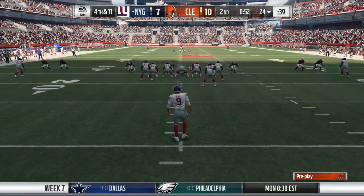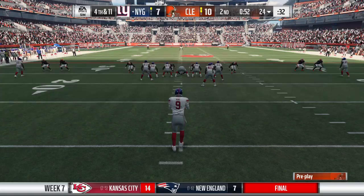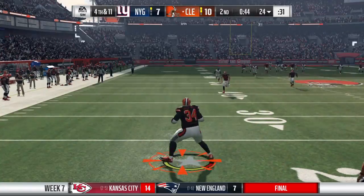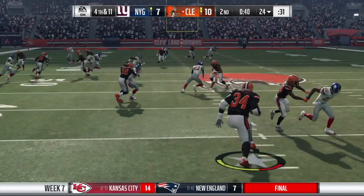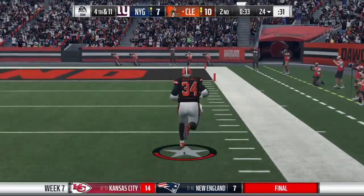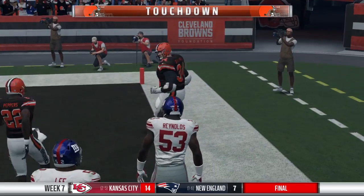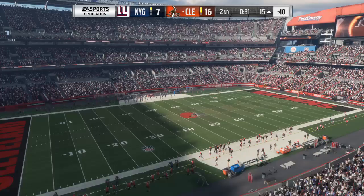Here's Brad Wing now as he's on to punt for New York. He's been a busy man here in the first half as he gets it away, pulled in at the 24. Sheds off the tackle — and all the way in! Touchdown, Cleveland. A great effort there — 76.